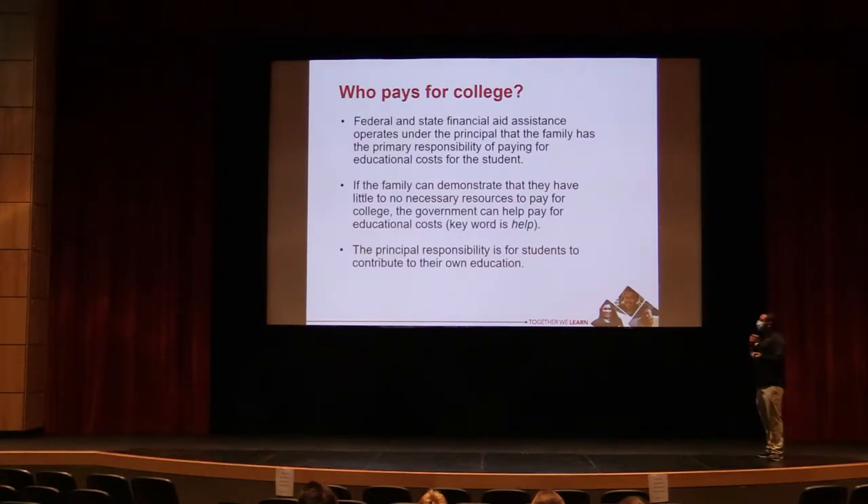When you do the applications — whether FAFSA or ORSA — the family can demonstrate financial need. The government then runs a calculation to produce what's called an Expected Family Contribution. That number is an index; it does not mean you have to pay that amount to the school. It's just used to determine what the student's financial need is.